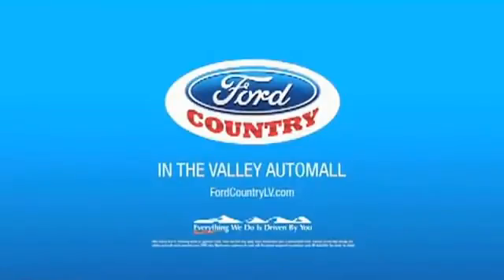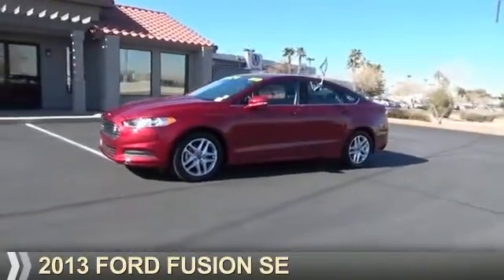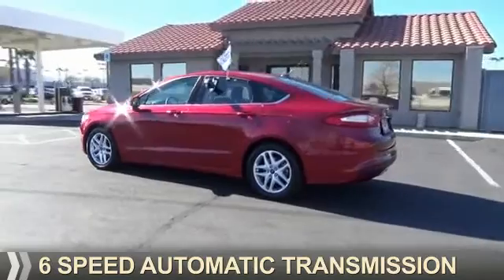Visit Ford Country in the Valley Auto Mall today. Presenting the 2013 Ford Fusion. It's powered by front-wheel drive, a 1.6-liter, four-cylinder engine, and a six-speed automatic transmission.